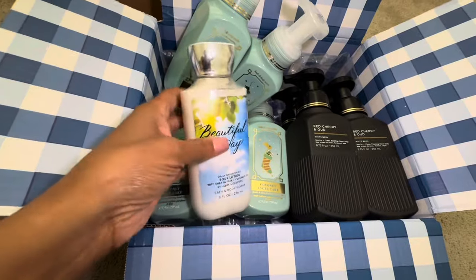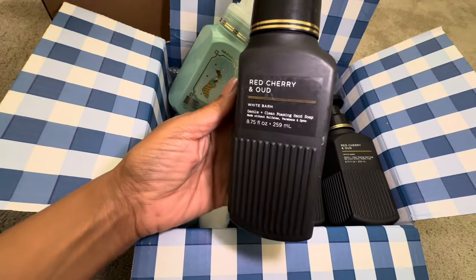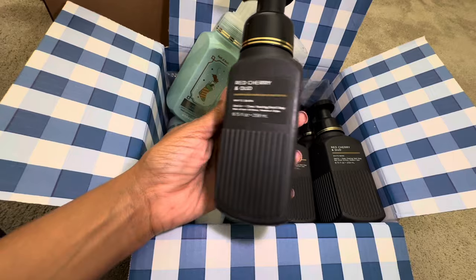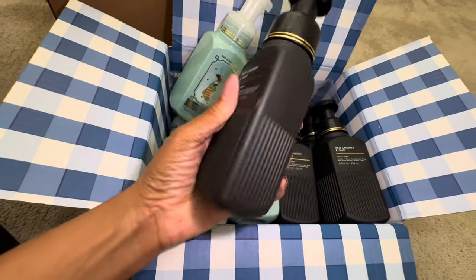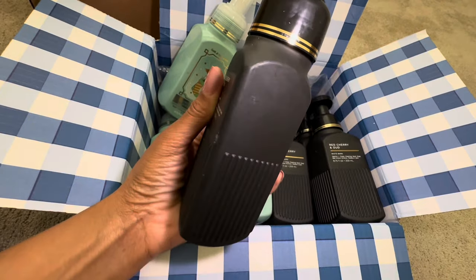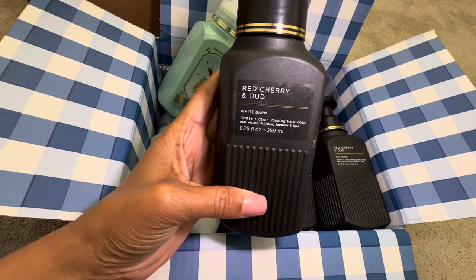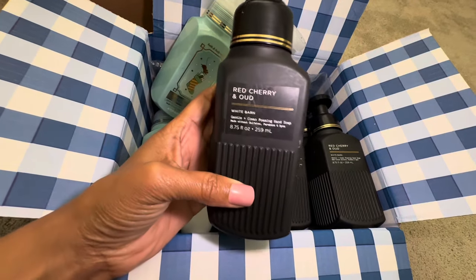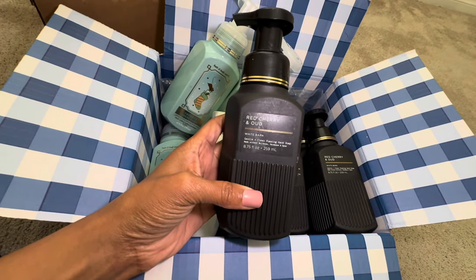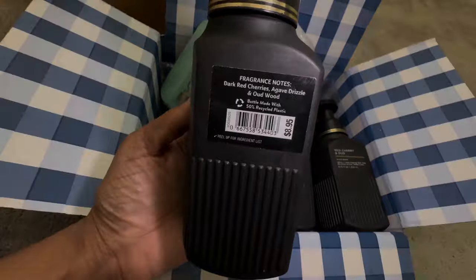I also picked up a new one I've never had in my collection. I picked it up because I love the matte packaging, although you can see scratches and fingerprints on this type of packaging. This is the Red Cherry and Oud scent — in my opinion, this is another luxe foaming hand soap. The fragrance notes are dark red cherries, agave drizzle, and oud wood.